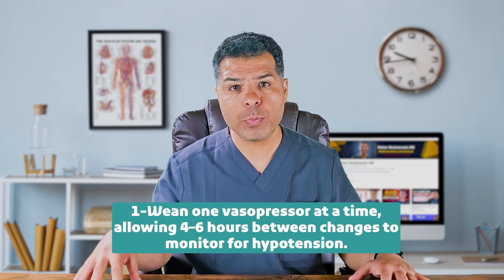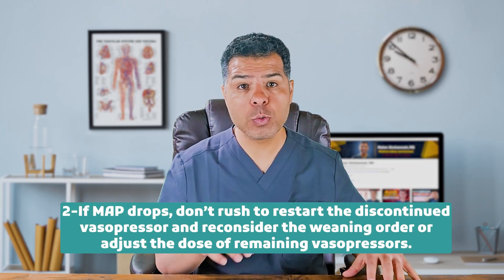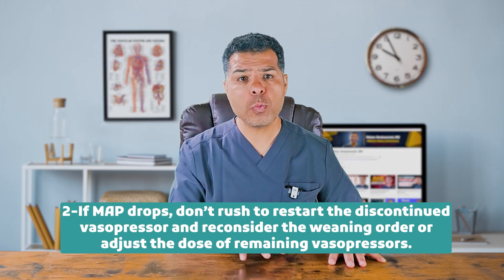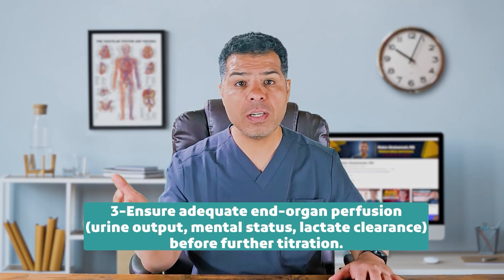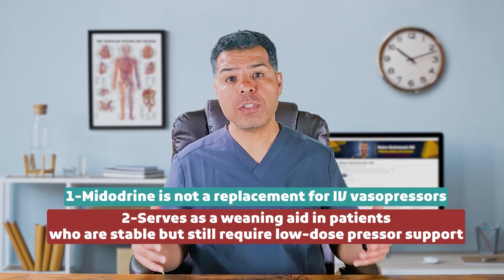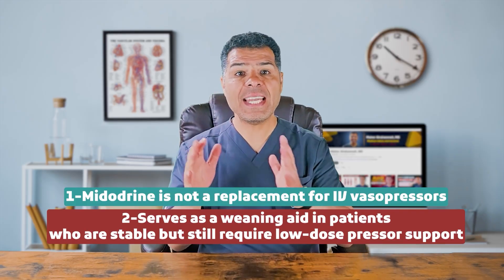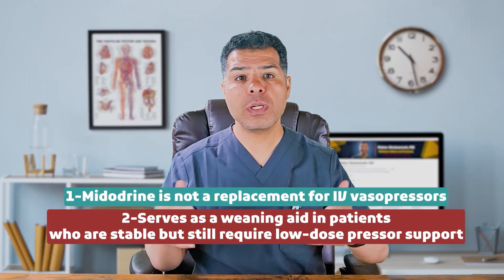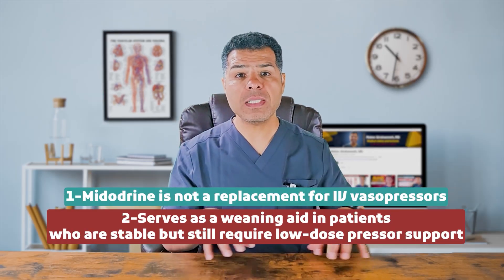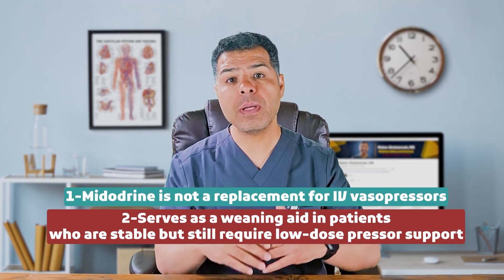Key considerations: wean one vasopressor at a time, allowing roughly four to six hours between changes to monitor for hypotension. If MAP drops, do not rush to restart the discontinued vasopressor — reconsider the weaning order or adjust the dose of remaining vasopressors. Monitor organ perfusion, urine output, mental status, and lactate clearance before further titrations. Midodrine is not a replacement for IV vasopressors but serves as a weaning aid in patients who are stable but still requiring low-dose pressure support. It can help transition patients out of the ICU faster while maintaining hemodynamic stability. For example, you can start midodrine 10 mg PO every eight hours to help wean a patient off low-dose norepinephrine and facilitate ICU transfer.